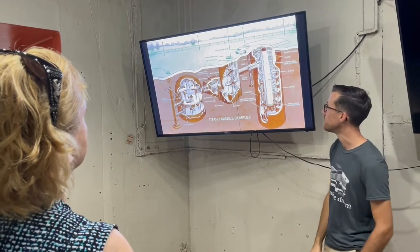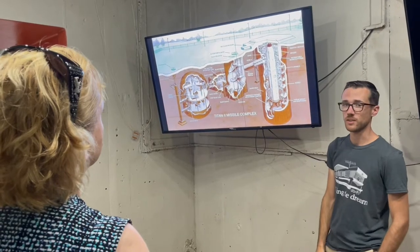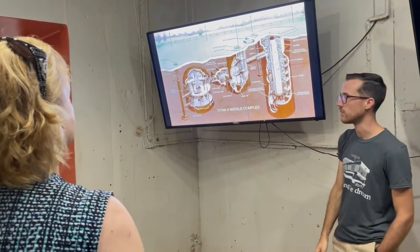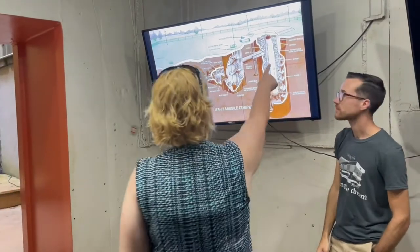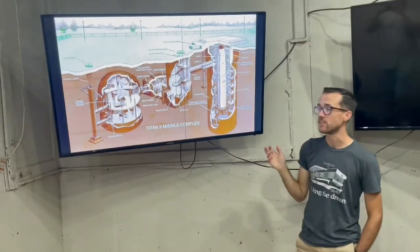It was carried on the same rocket that took astronauts into space in the 60s and put an arm in orbit around the Earth. As for whether the missile is still there — that is gone. That is the actual silo closure door. It was about 740 tons.